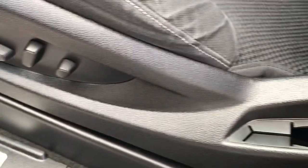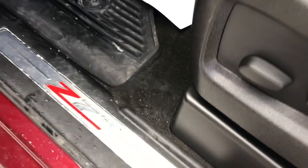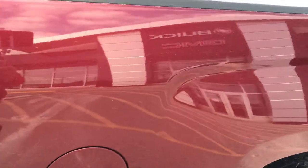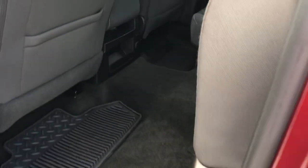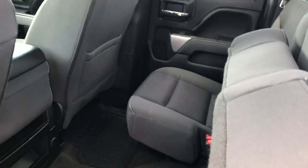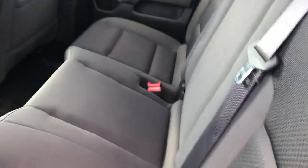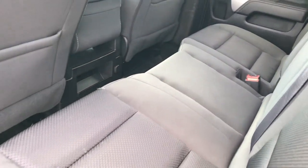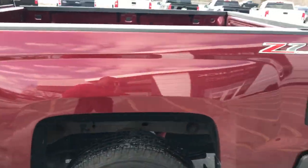This also has a power seat, and you have your Z71 logo right on the door, which is kind of nice. This is a double cab configuration — you can see these seats do fold up, but there's a generous amount of room in the back if you need to have three people back there.